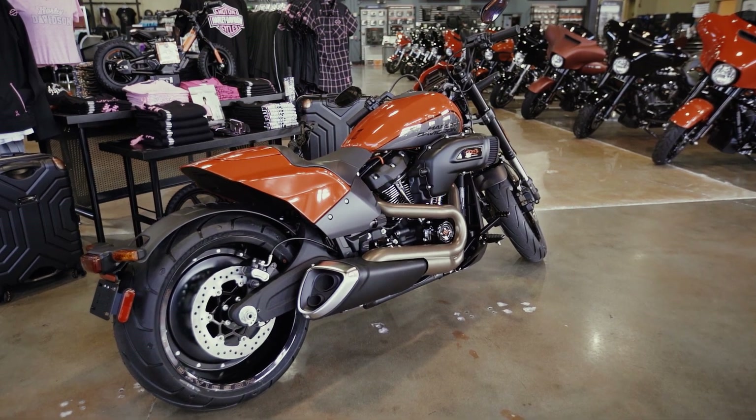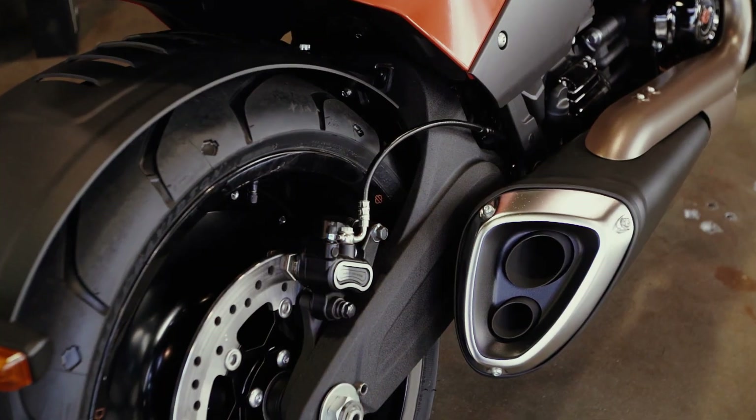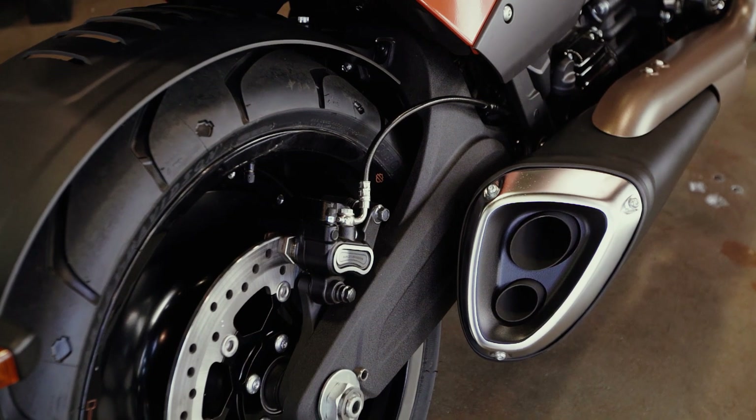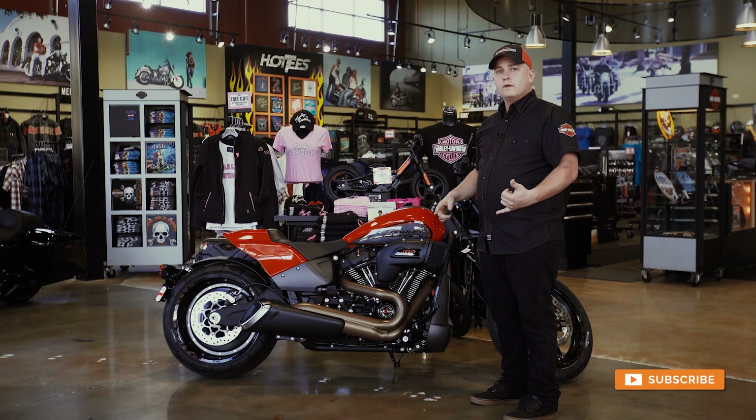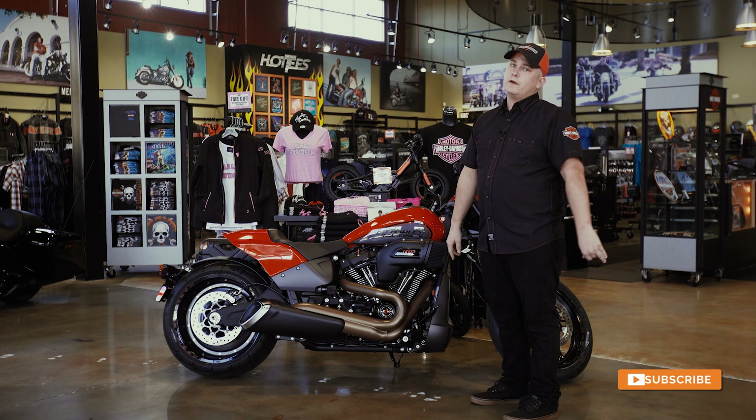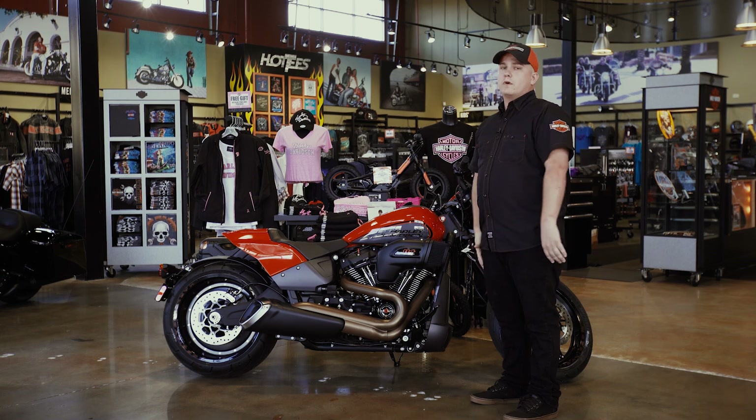One of the biggest improvements they've made on the Softails is the monoshock design with the suspension. It allows you to hand-crank down to your certain specification when you want to ride, giving you either a softer feel or a little bit more of a firm feel, depending on if you want a more aggressive ride.